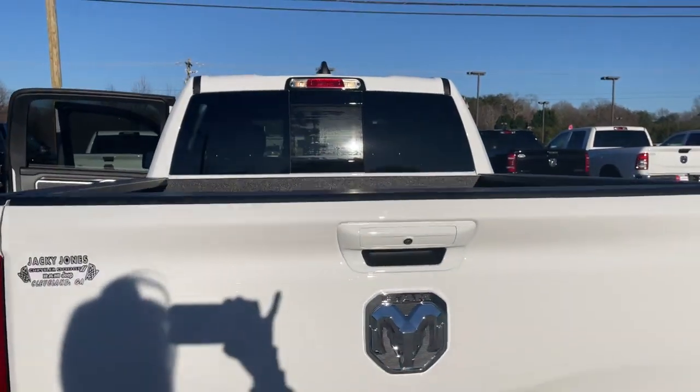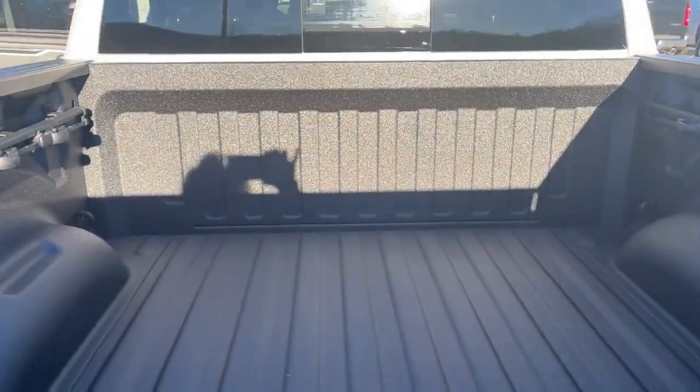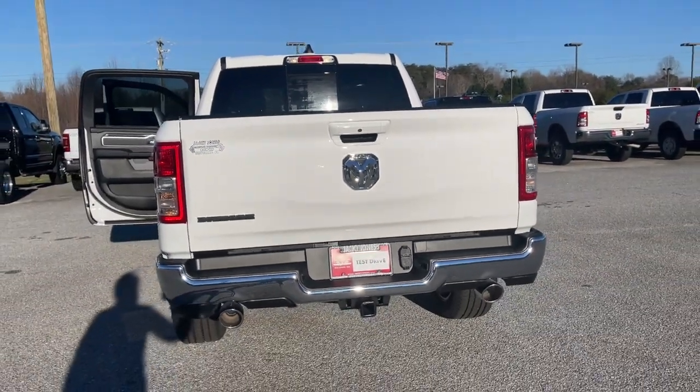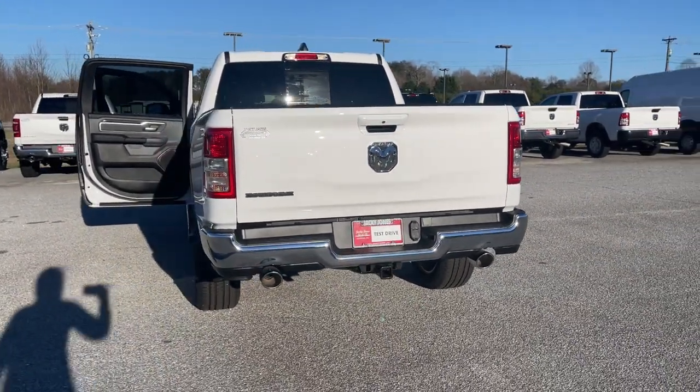Electronic stability control, Bluetooth connection, leather steering wheel, rear wheel drive. Relax and enjoy getting the job done right in the strong and dependable Ram 1500.